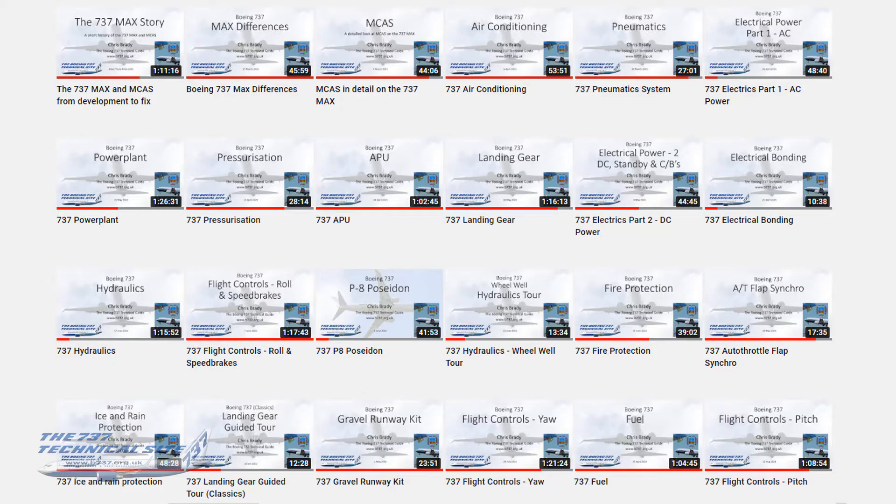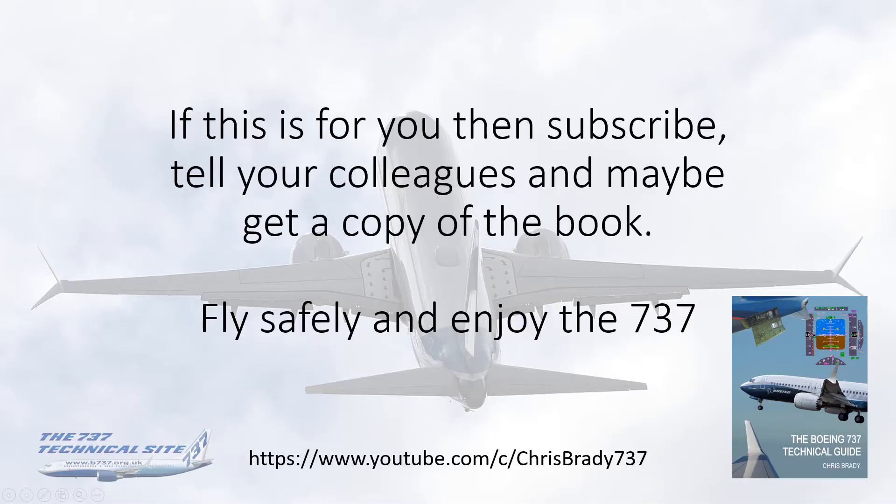So if you want to learn more about the 737 beyond what is given on the FCOMs, then check out my channel. If it's for you, then subscribe, tell your colleagues, and maybe get a copy of the book. Fly safely and enjoy the 737.